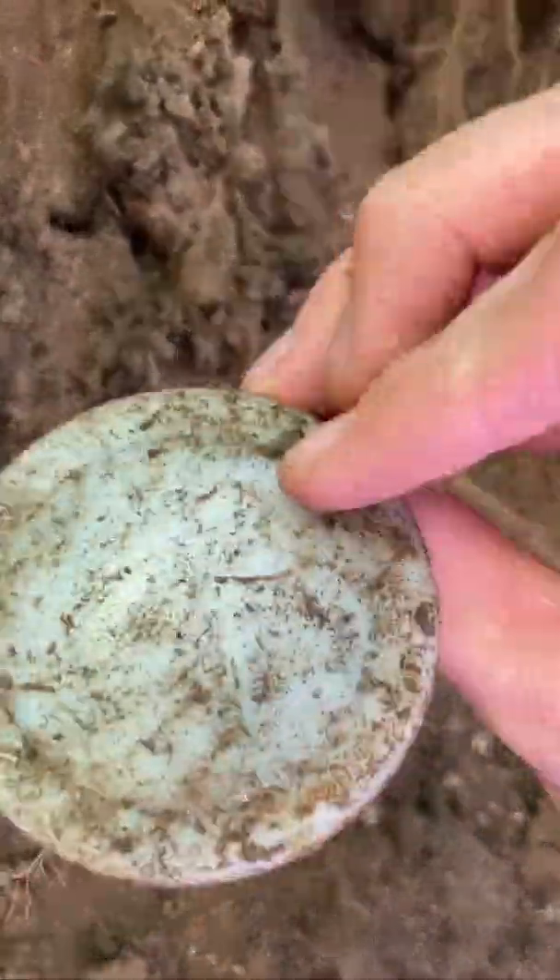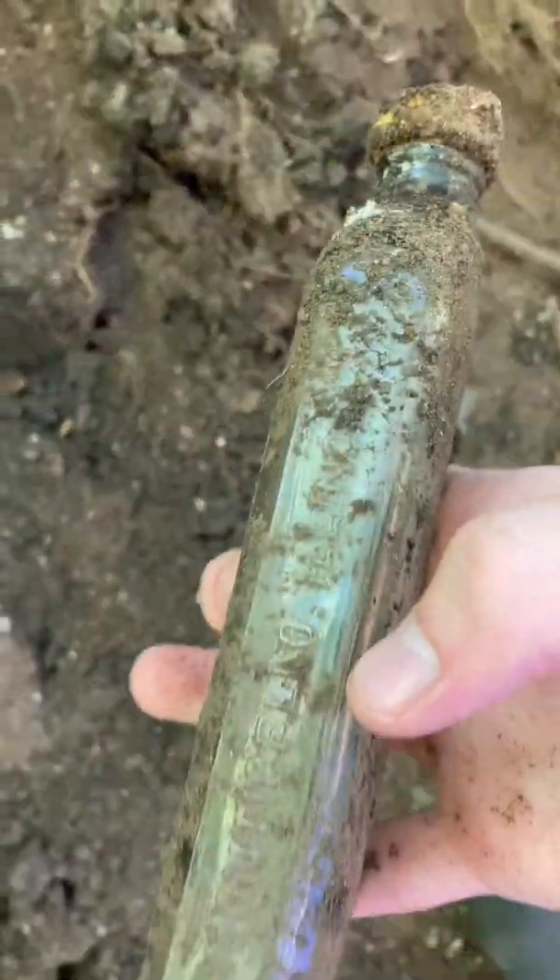It's probably a screw top. There's an insert. Not too uncommon to find at this place. If it's a screw top, it's probably a syrup pepsin. It's going to be one of those Monticello, Illinois ones. I've found a million of those.